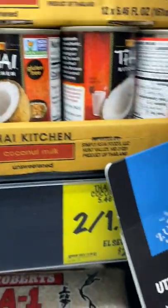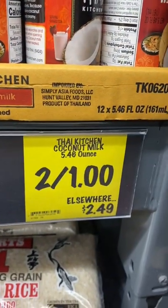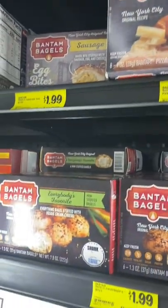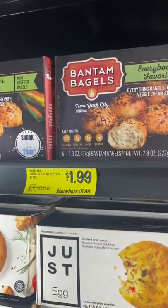Look at this tiny can of coconut milk — great for small batch recipes and only $0.50. I saw these Bantam bagels on Shark Tank a few years ago. Grocery Outlet has them for $1.99 a box, and they are great in the air fryer.